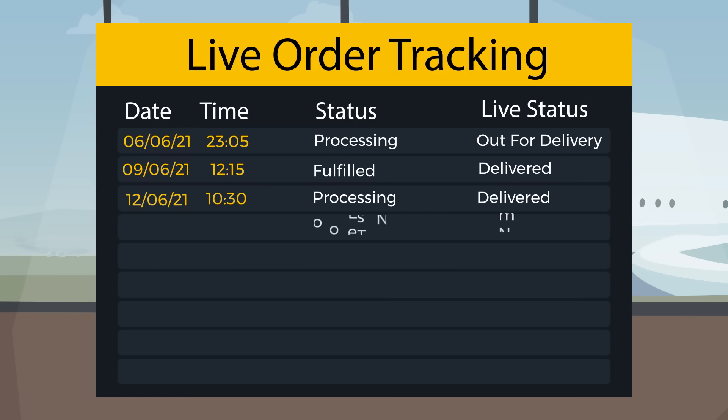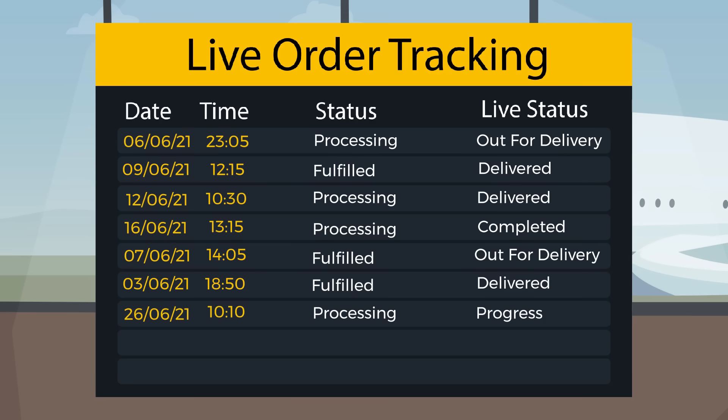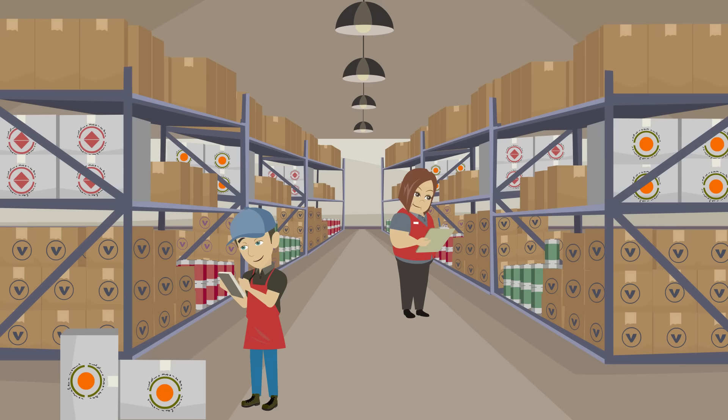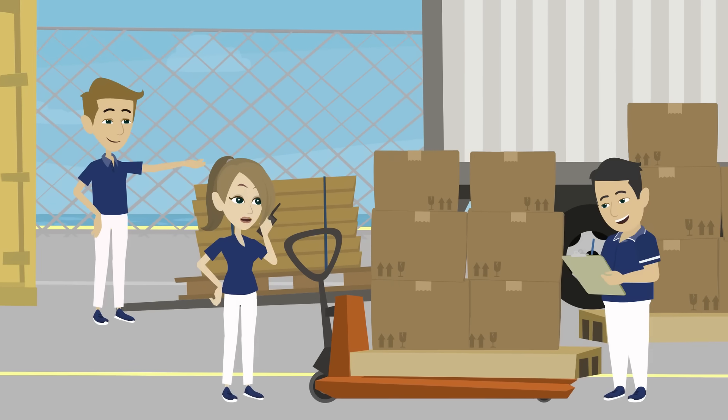Live order tracking details on the Shopify dashboard and automatic updating of order status to fulfilled makes it easy for store owners to manage order processing and to ensure the best delivery experience for the customer.